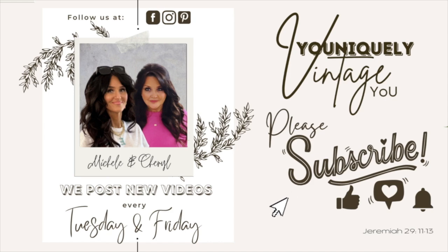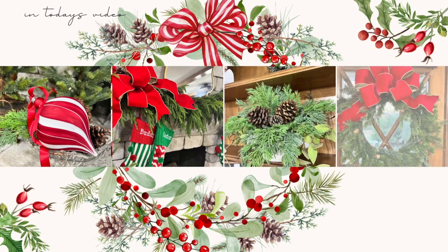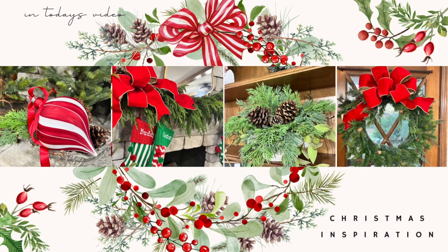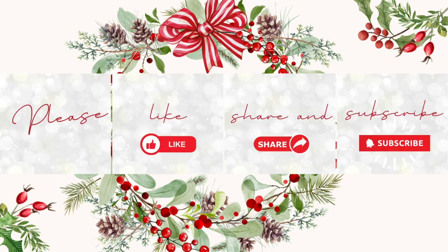Hello sweet friends, welcome to Uniquely Invented You. My name is Michelle and my sister Cheryl — we welcome you back to our channel. Today we have a very special video for you guys. It's a short one, but we wanted to share with you how we decorated my sister's mantle, so come along with us as we show you how this all came together.